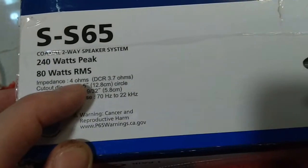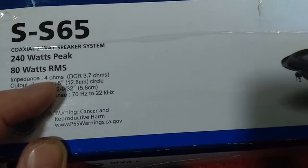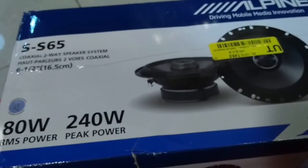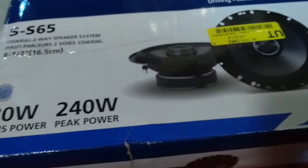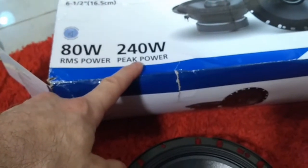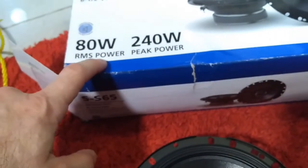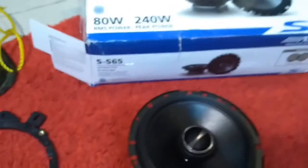An important thing to consider is impedance — this one says four ohms. Normally you want to buy speakers that match your head unit's impedance, whether that's two ohms, four ohms, eight ohms, etc. If they don't match, you can fry your head unit or amplifier, or it won't play as it's supposed to. Don't pay much attention to peak power — that doesn't mean much. The important figure is RMS power, which here is 80 watts.